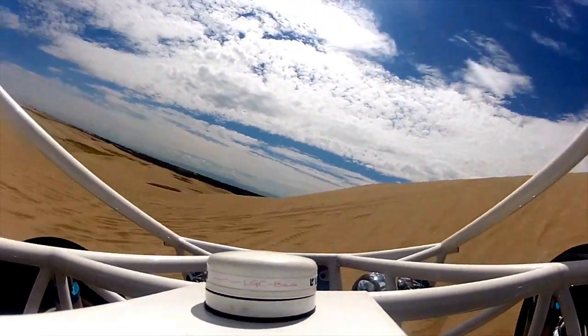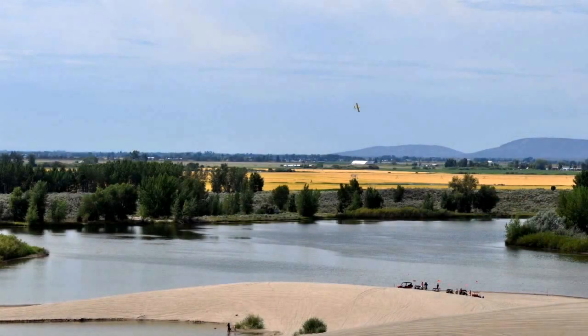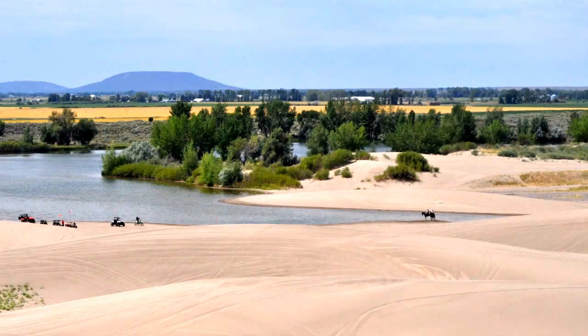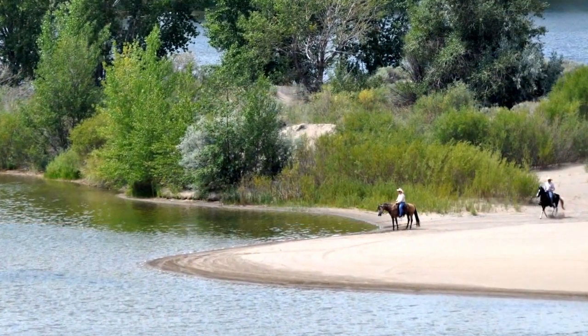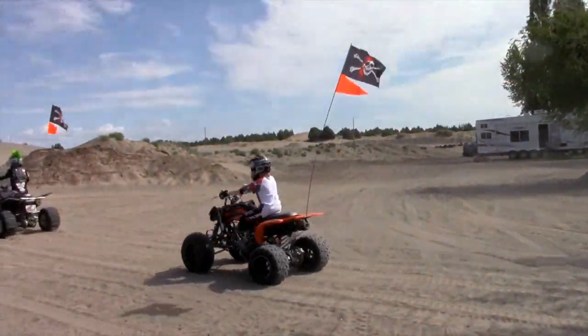Today, recreationalists of all kinds like to come here to enjoy this unique area, which is the largest tract of sand dunes in Idaho. Endless OHV opportunities can be enjoyed on 15 continuous miles of open sand, covering approximately 175 miles. And if you are not an OHV enthusiast, you can enjoy other opportunities for camping, horseback riding, sledding, or antler hunting.